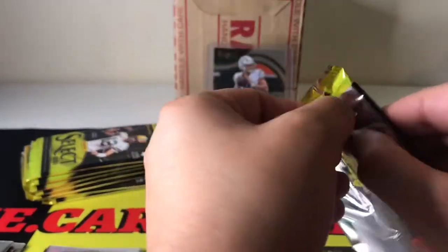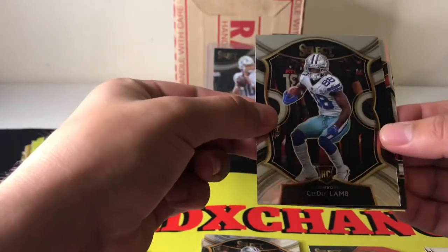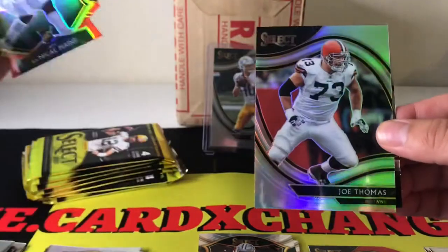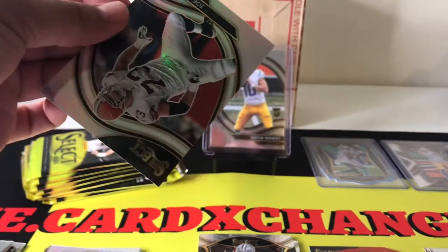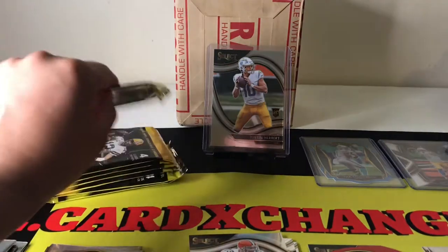Third pack — this one feels a little thick. We got a field level — we got C.D. Lamb to start it off. Then we have a LaMichael Perrine and a silver of Joe Thomas behind that. And behind that is another field level of Deshaun Watson.